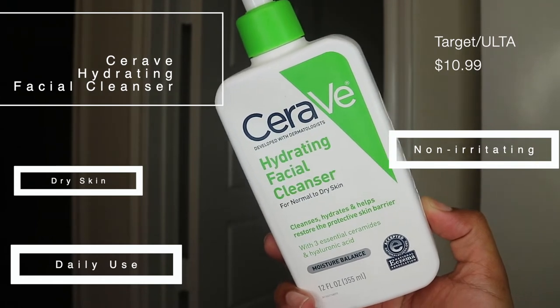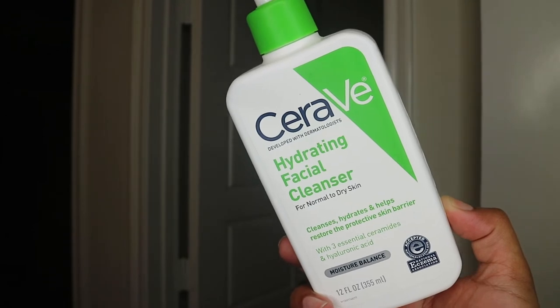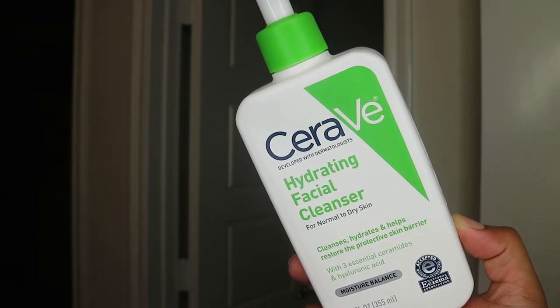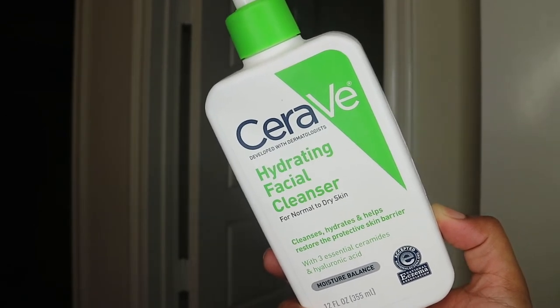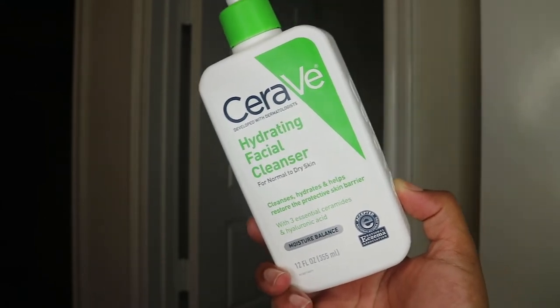You can use it on your face, body, and your hands. I actually did test this out on my hands and I absolutely loved it — it wasn't drying at all. I definitely liked it for my hands, which I found interesting because I didn't think I would, but I did.